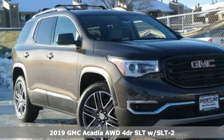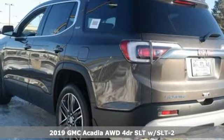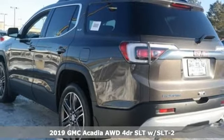It's a new 2019 GMC Acadia. GMC, it's not just a vehicle, it's a professional grade tool.